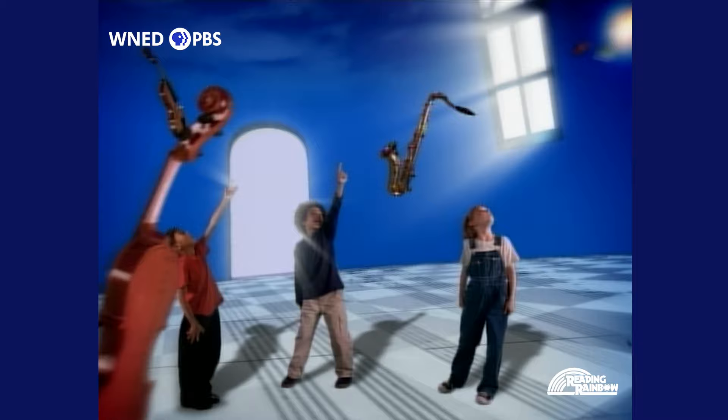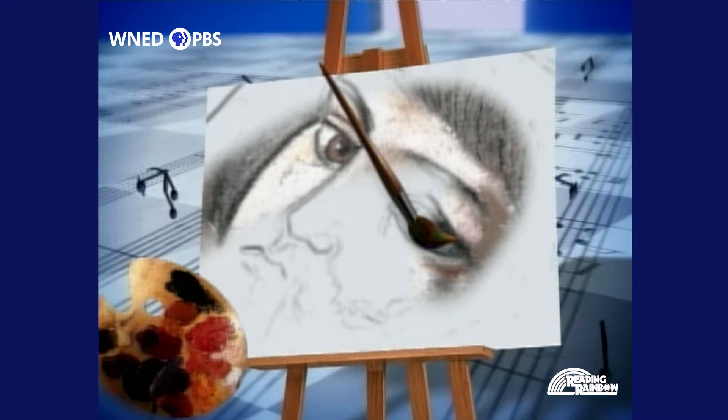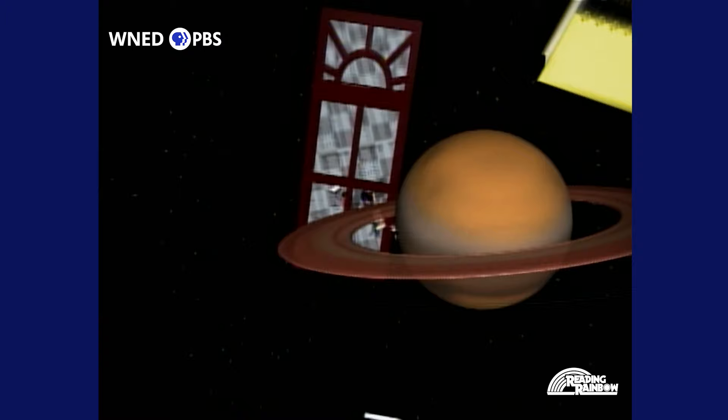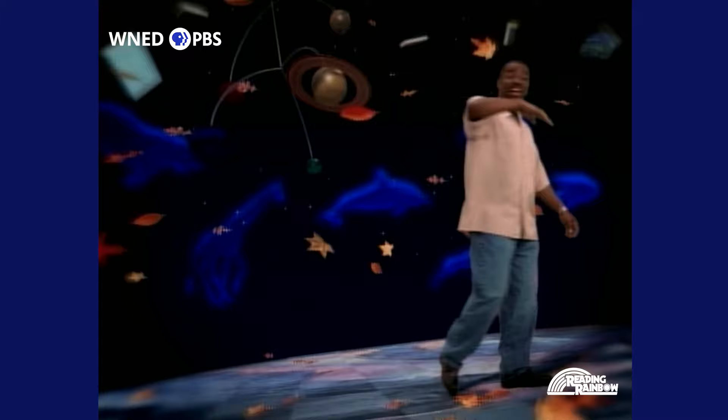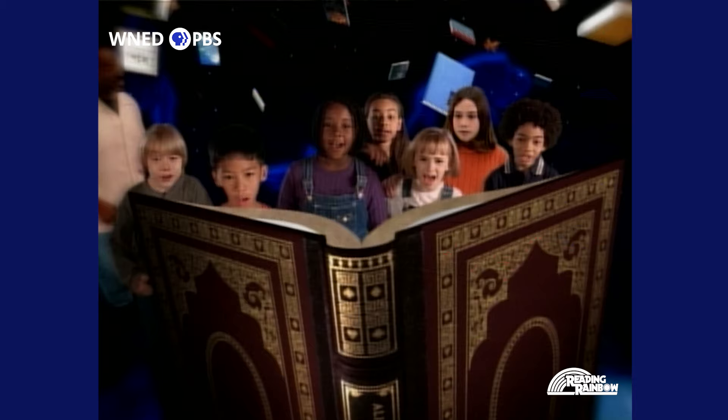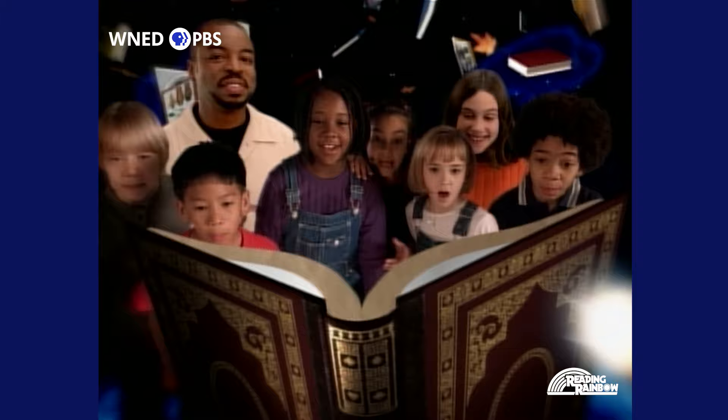I can't go anywhere, friends to know, and ways to grow. A reading rainbow. I can be anything — take a look, it's in a book. A reading rainbow, a reading rainbow.